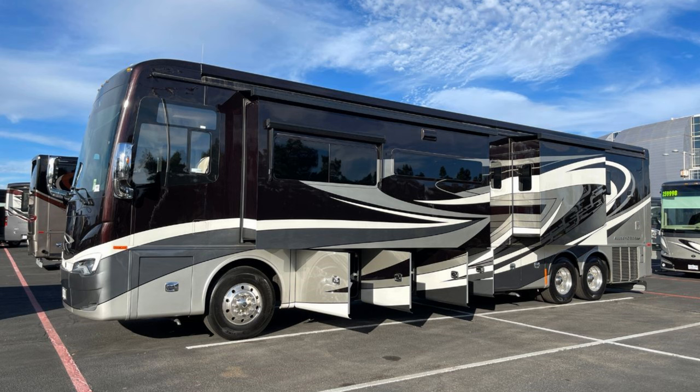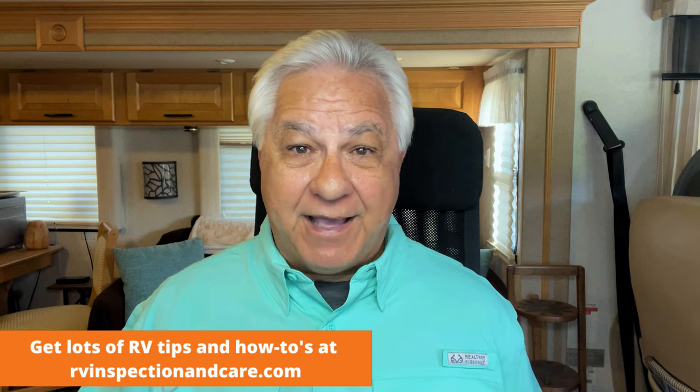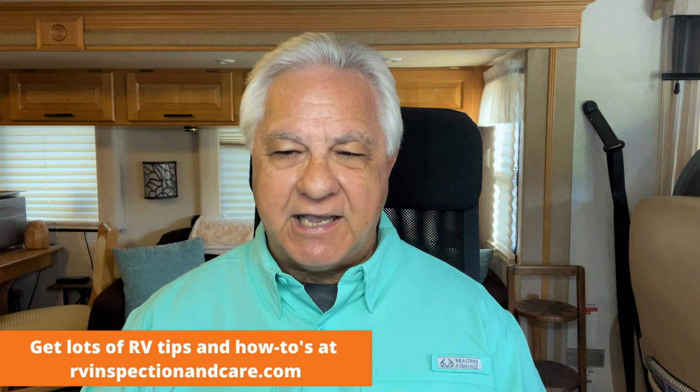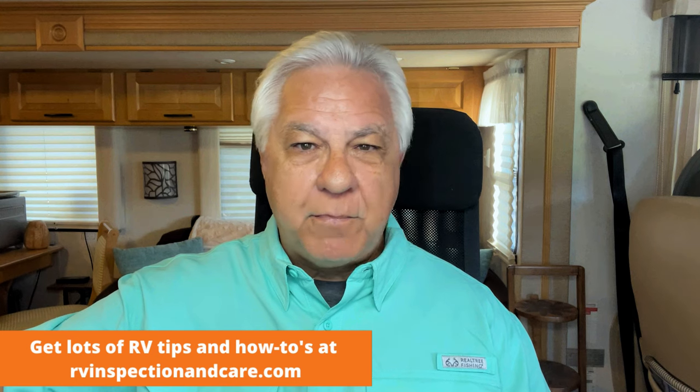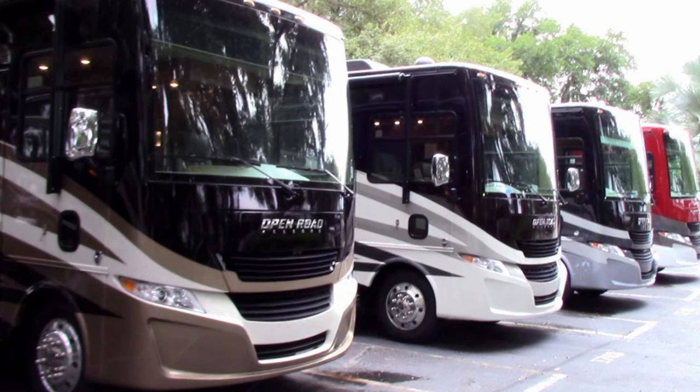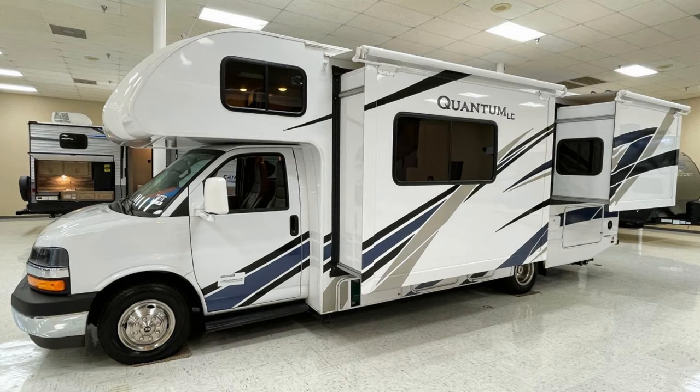A lot of full-time RVers choose Class A motorhomes because they like the extra living space and storage capability, and you can find all of that in spades in the larger Class A diesel pushers. But what if you don't want an RV that big or that expensive? Or what if you want to downsize from a larger motorhome but still want to continue as a full-time RVer? In this video, we're going to talk about the advantages of choosing a Class C motorhome for full-timing instead.